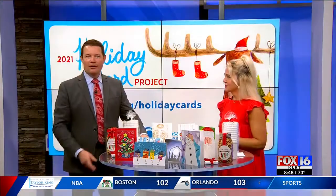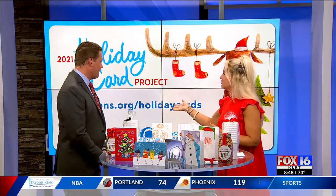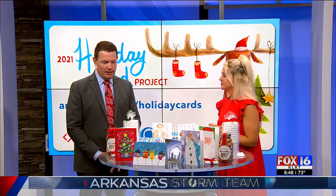Artists, absolutely! Who knew all these kids at the Children's Hospital were such great artists? We have many, many artists. We'd also like to send a special shout out to our presenting sponsor this year, which is Bank OZK — they present this project this year.